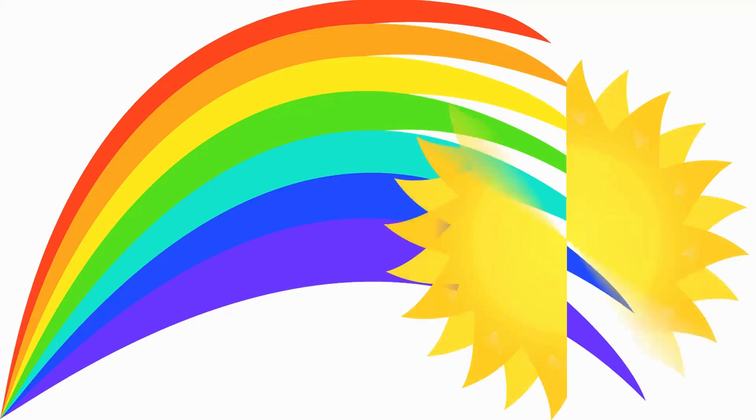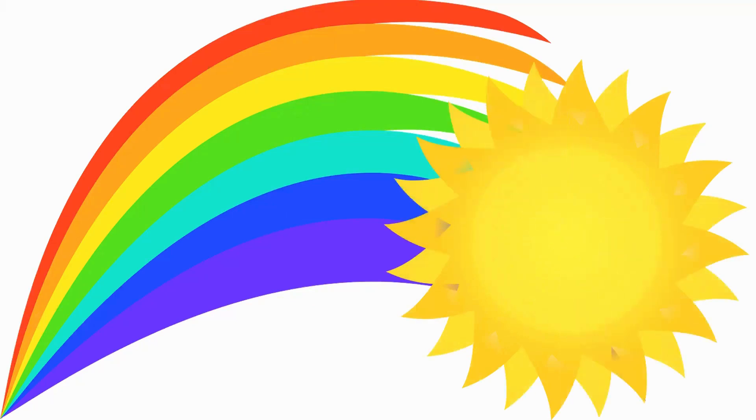Yellow is color number three. Yellow reminds us of the shining sun. God is shining his light on us, warming and making us happy.